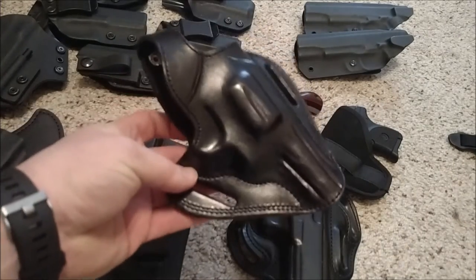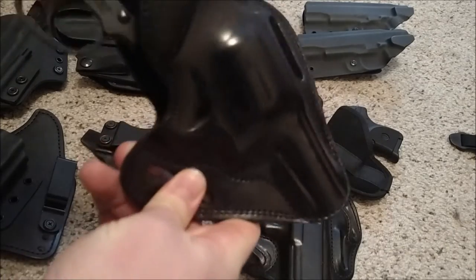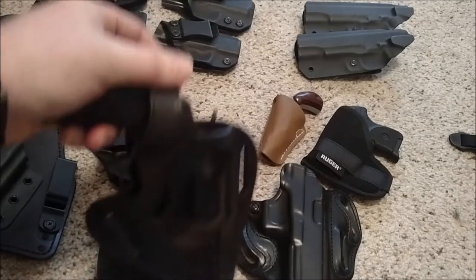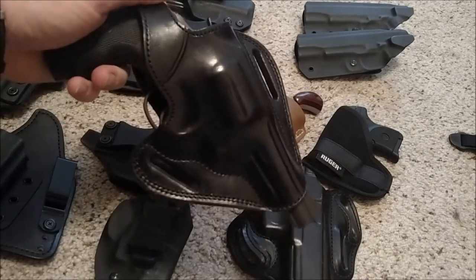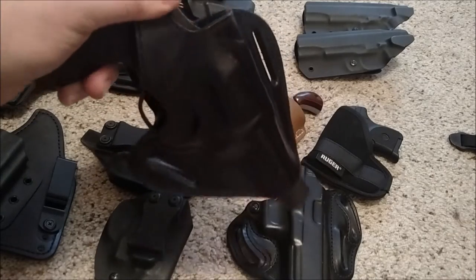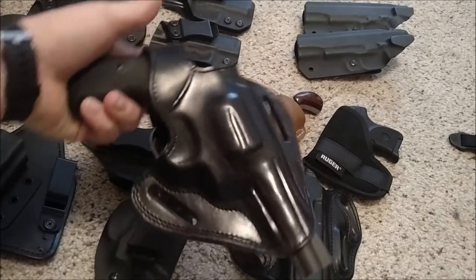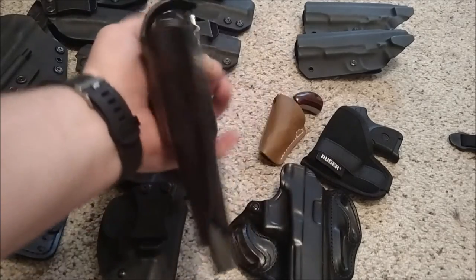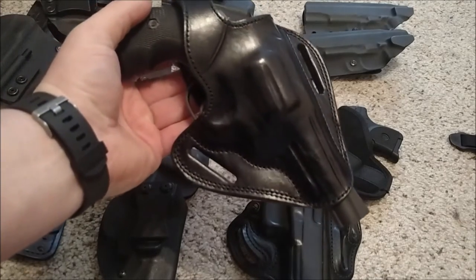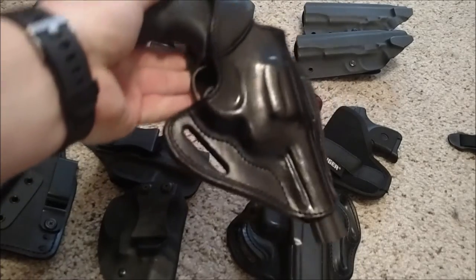Another thing I picked up off eBay was for my Rock Island Armory revolver. I was having a hard time finding holsters for it and found this one with a thumb break. If I'm out hiking or in a canoe and I fall out of the boat or down a hill, I'm not going to lose my gun. This one actually had to come over from Turkey and took a couple weeks to get here, but the overall quality seems pretty nice.